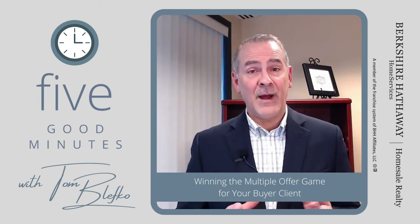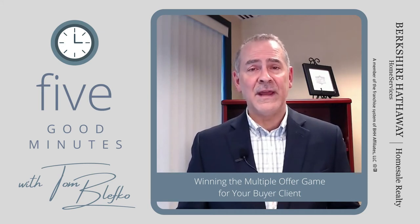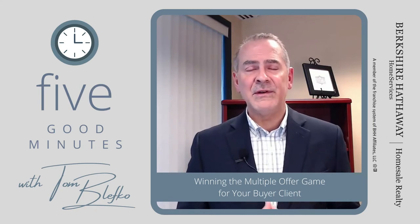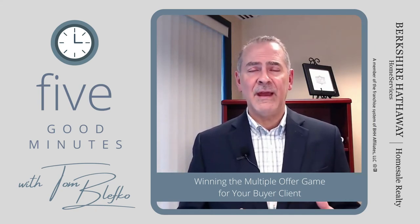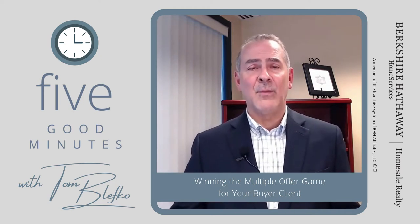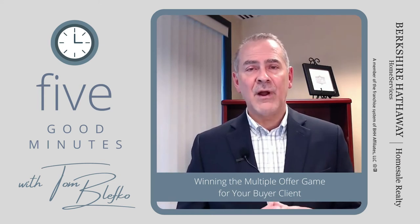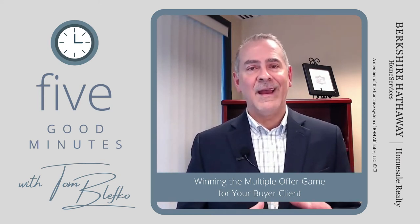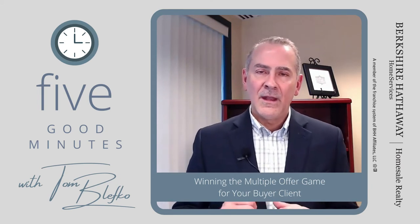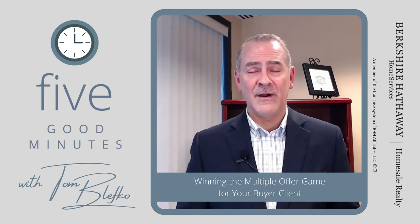Number four: if your buyer has access to cash — maybe their own, maybe from parents or a relative — make sure that's on the table. They can purchase the home with cash, then get the mortgage after they're in. Cash offers usually trump mortgage offers every time. Keep that in mind.